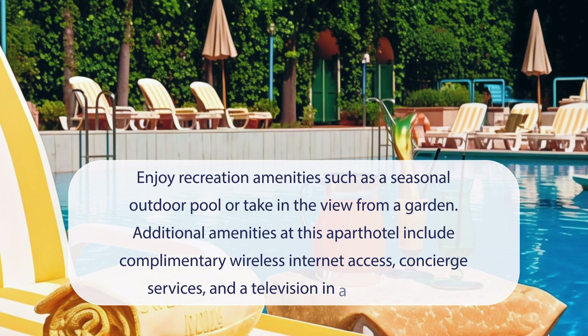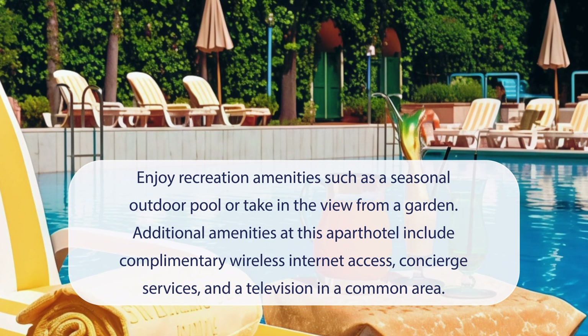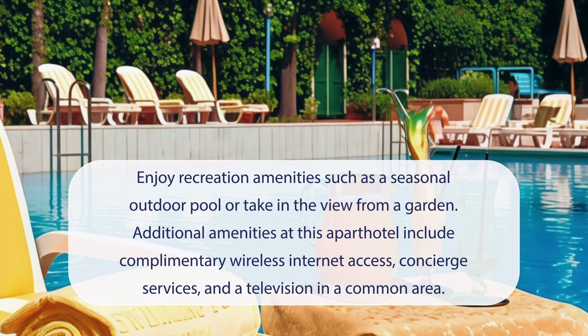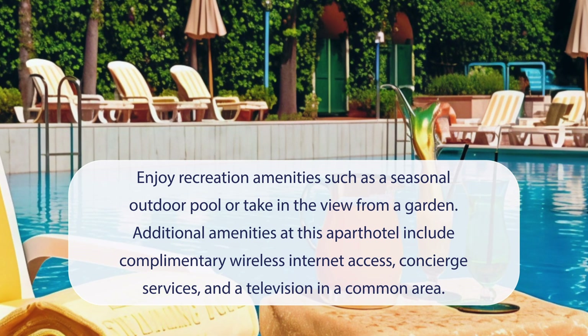At Aldrovandi Residence City Suites, you can enjoy recreation amenities such as a seasonal outdoor pool or take in the view from a garden. Additional amenities at this apart hotel include complimentary wireless internet access, concierge services, and a television in a common area.